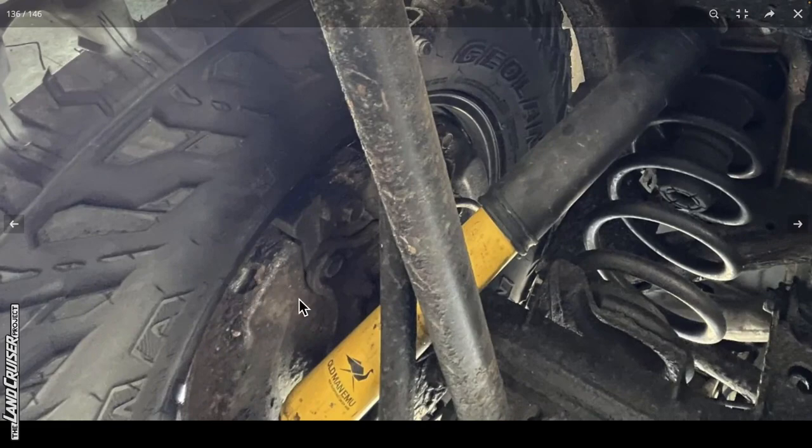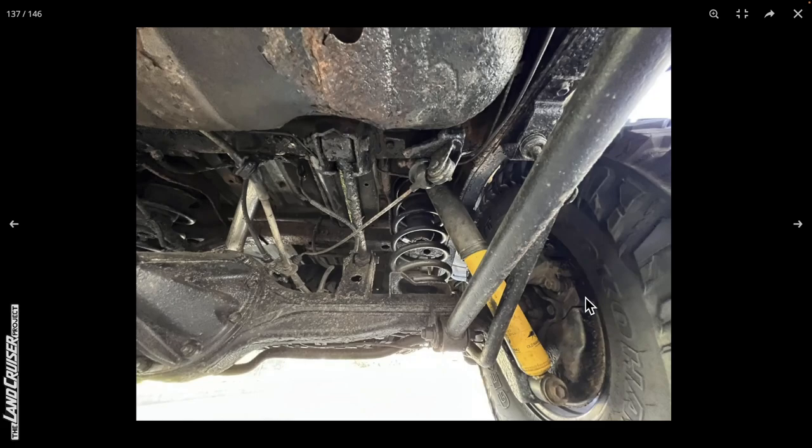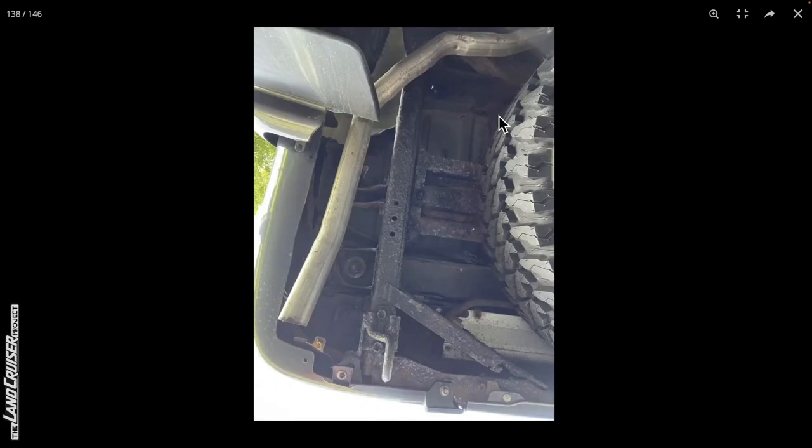We've got a rusted-out brake dust shield on the back of the rotor. Whether it's POR-15, some Eastwood product, or anything else — this is what it looks like if you don't get down to bare metal before treating. You've got to get down to bare metal if you're going to remediate some of this stuff.